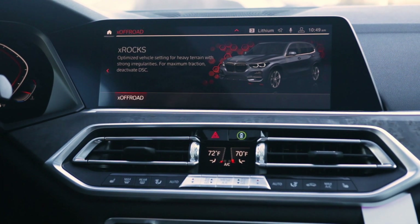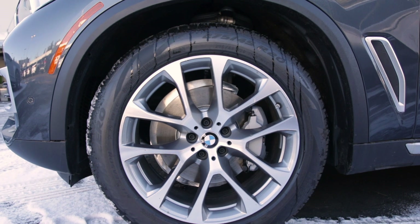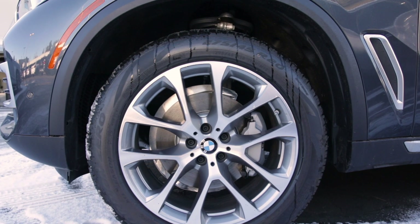X Rocks changes the suspension to the highest setting, which is 40 millimeters. The throttle is optimized, and the transmission holds gears longer in the RPM range so it can maintain climbing power for off-road situations.